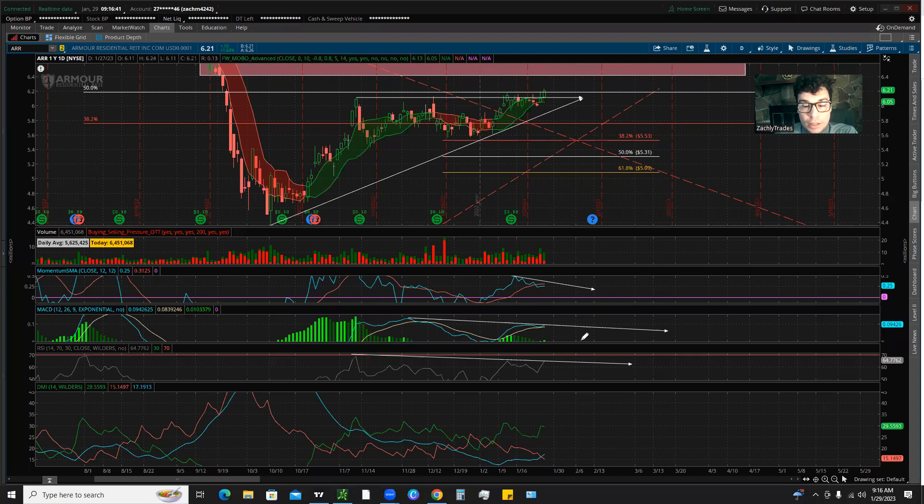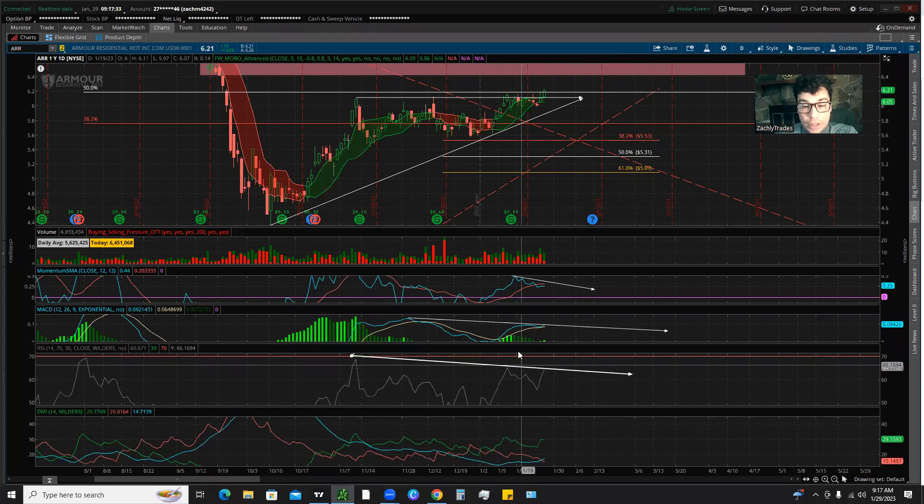Looking at our DMI down here — the way I have it color-coordinated, green is the buyers, red is the sellers, and the blue is kind of the average. Sellers just completely lost control — the average is now above it, crossed below the average, and buyers are still in full control right now. Since buyers really took control, we've been consolidating in this range. Buyers took control here, that's when we made this new high, and we've been pulling back, testing this level, and eventually we did get this breakout. We want to see buyers stay in control.